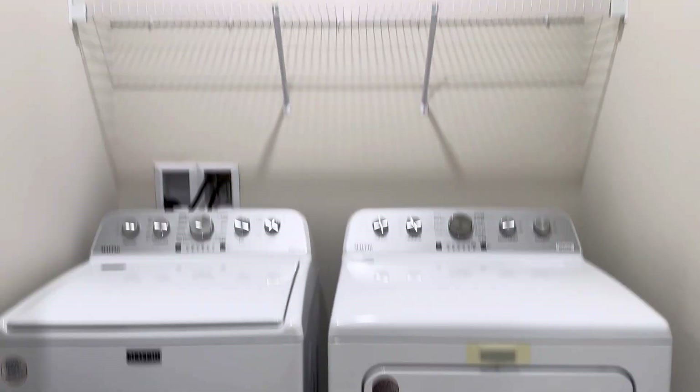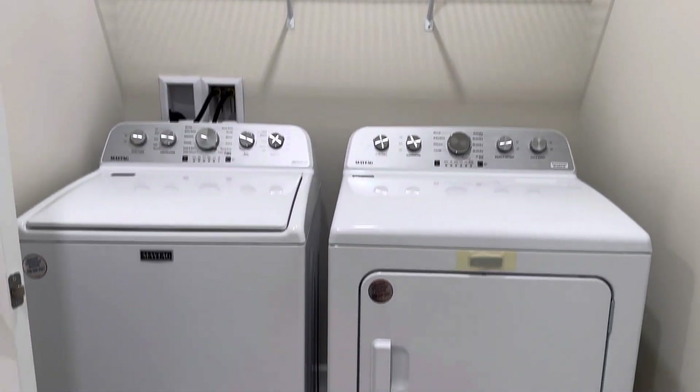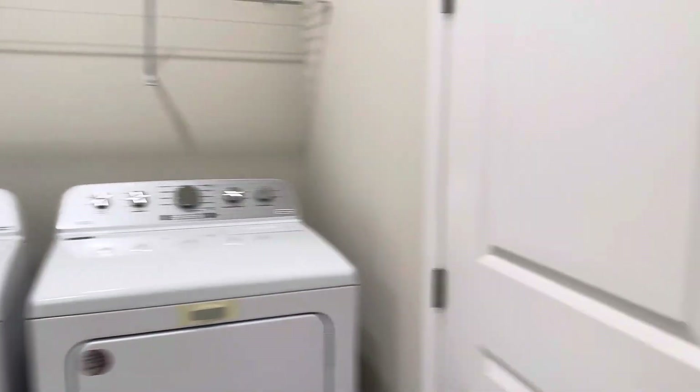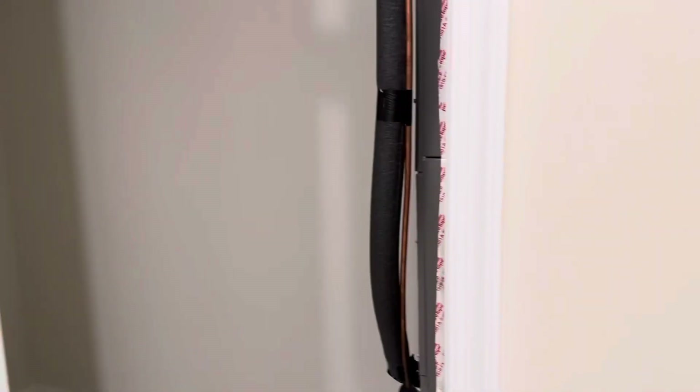You do get a washer and a dryer included with your home, which is important to know — you don't always get that. And then we have your air conditioning closet with, again, a lot of additional storage.